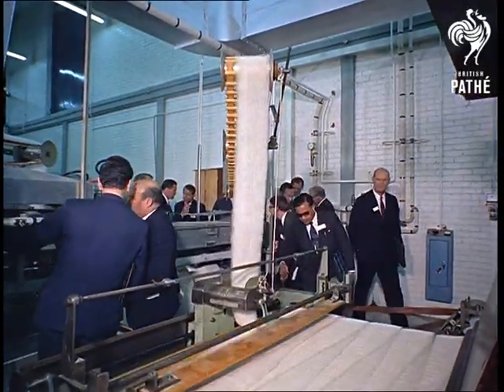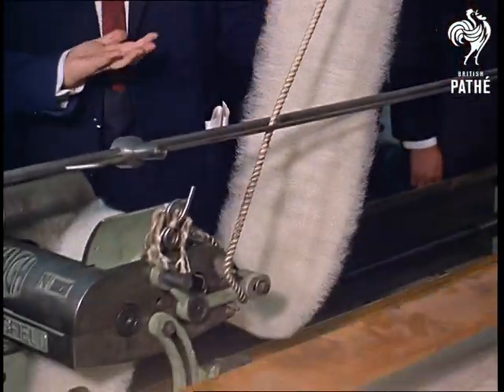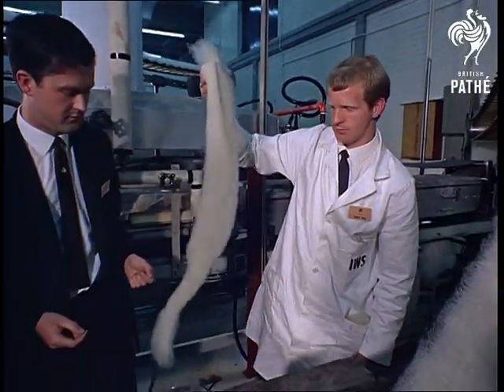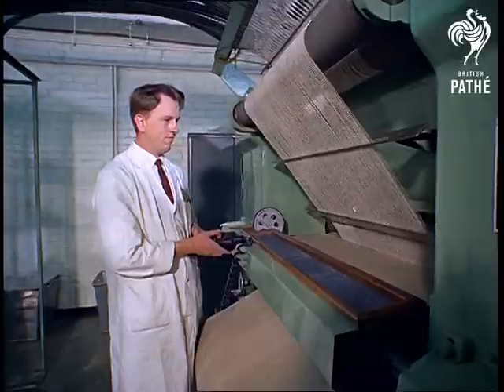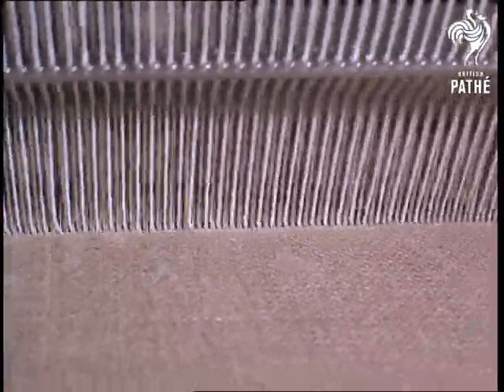The IWS has developed a full-scale machine to put extra crimp into strong wools for carpets and hand-knitted yarns. Lab work suggests that the kinkier it is, the longer it wears and the better it looks. So the centre makes its own carpets for trying out such theories. This is a loop-pile carpeting loom.